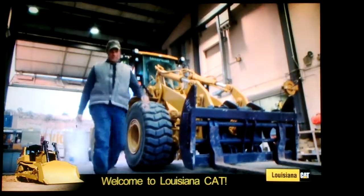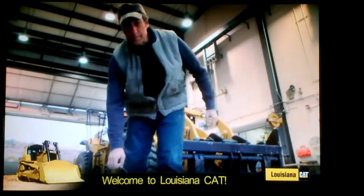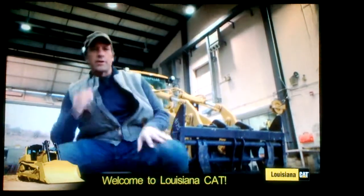How's it going? I'm Mike Rowe. I work on a TV show about dirt and work.